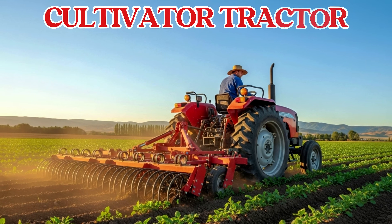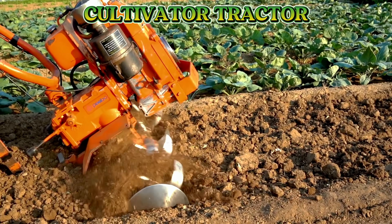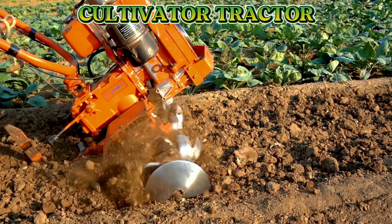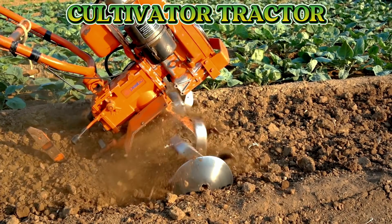This is a cultivator tractor. A cultivator tractor mixes the soil and removes unwanted plants before seeds are planted.